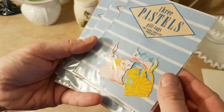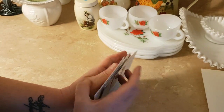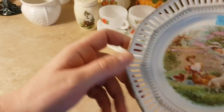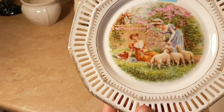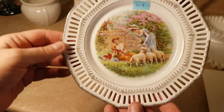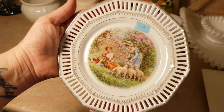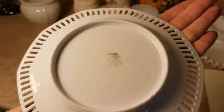I don't think they're vintage but I thought they were cute. I have a plate here — the image on it is gorgeous. It's in good shape, I like the pierced edging on it, and I paid 50 cents. It's made in Bavaria.